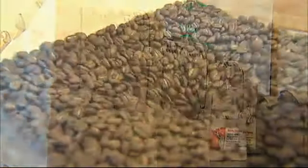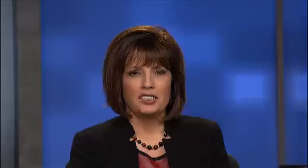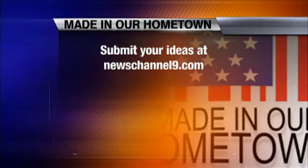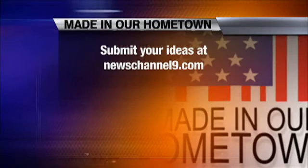For Made in Chattanooga, I'm Latricia Thomas. To see the story again, or any of our Made in Our Hometown features, just log on to newschannel9.com. There you can also submit your own idea — we'd love for you to tell us about a company that you would like to see us feature.